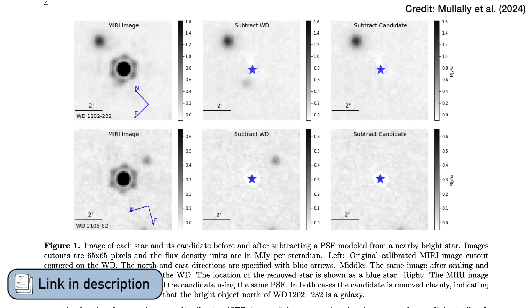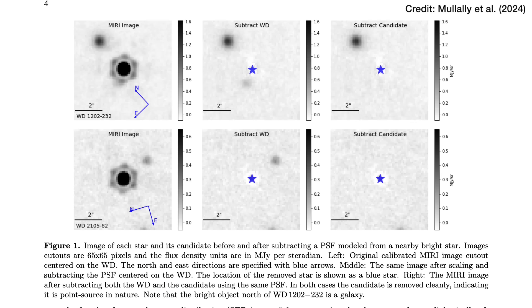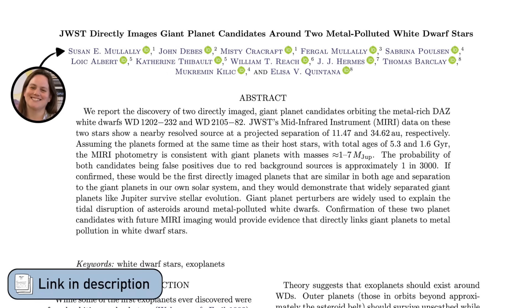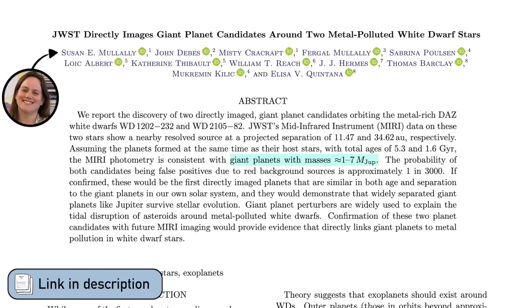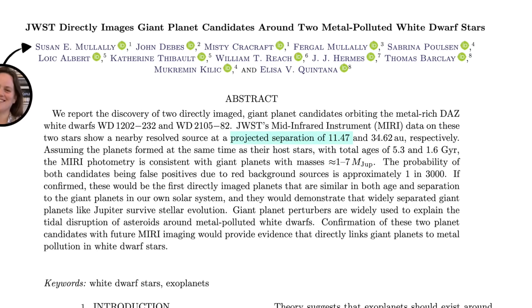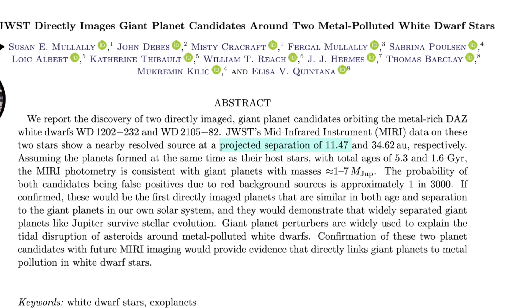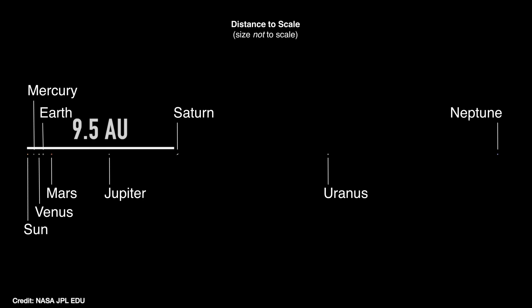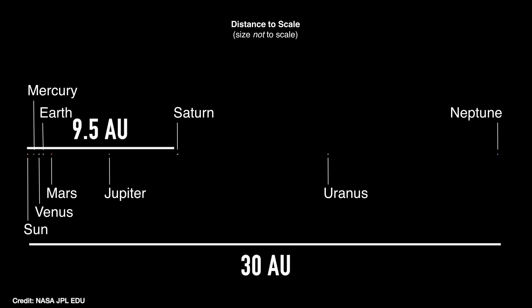From the images you can also work out roughly how big these planets are from how much light they're reflecting. That is a bit uncertain because of how faint they are, but Mullaly and collaborators reckon they're between about one to seven times the mass of Jupiter. You can also easily measure how far out from their star these planets are orbiting — one at 11.5 times the Earth-Sun distance and the other at 34.5 times, similar to Saturn's and Neptune's positions in the solar system.